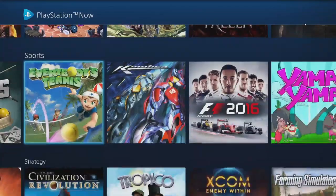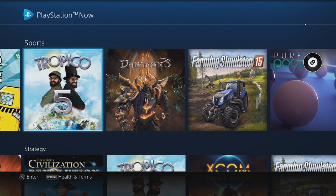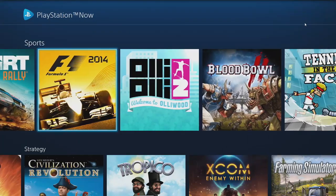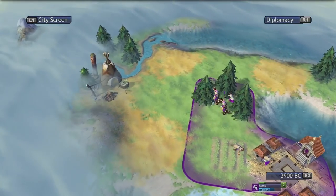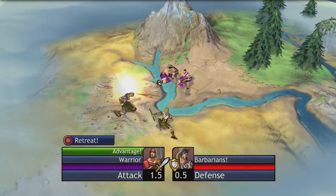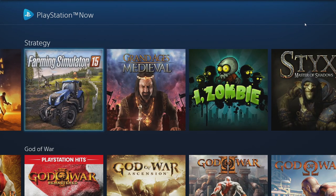I don't hate sports games, but subscription services put up such measly offerings in this genre — Don Bradman Cricket 14, Yamma Yamma, Champion Jockey G1. Also, why is Tropico 5 a sports game? Civilization Revolution was the first Civ game on consoles, and it does dumb down the UI a bit, which is annoying since I was playing on PC — PlayStation Now forces you to use a controller. But the gameplay still has everything you want from a Civilization game and it's a great entry point for newcomers. Why is Farming Simulator 2015 a strategy game?